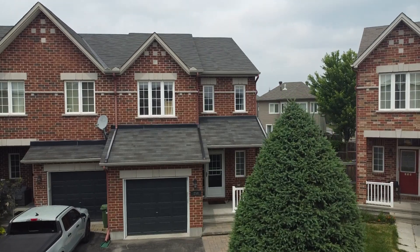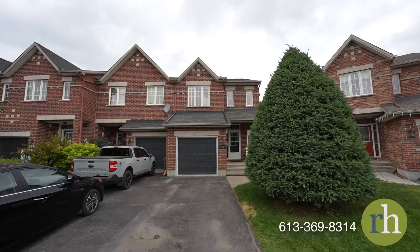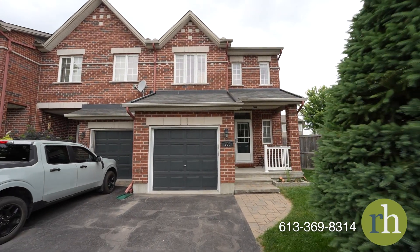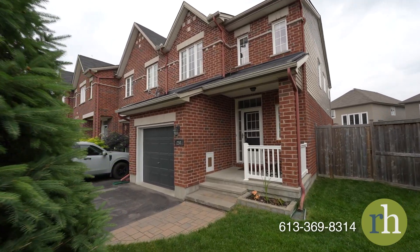Hello, my name is Rachel Hammer and today I'm thrilled to introduce to you 258 Eyebrite Crescent here in beautiful Riverside South, Ottawa, Ontario. This generously sized three bedroom, three bathroom end unit is loaded with tasteful updates and sits on a large pie shaped lot.